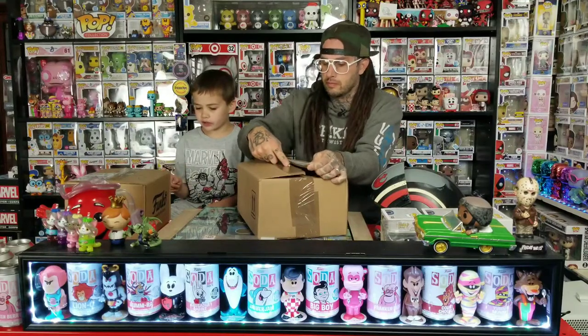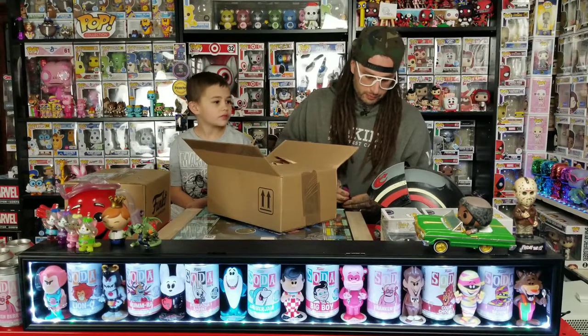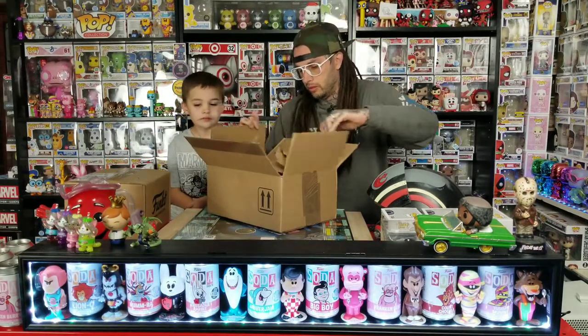So this thing from Box Lunch — I'm assuming it's three pops because I think that's how many you need to get the free shipping.